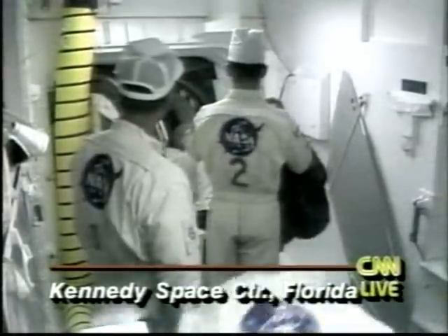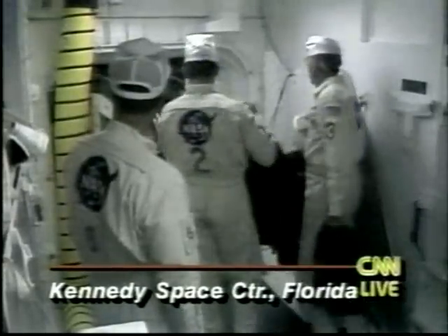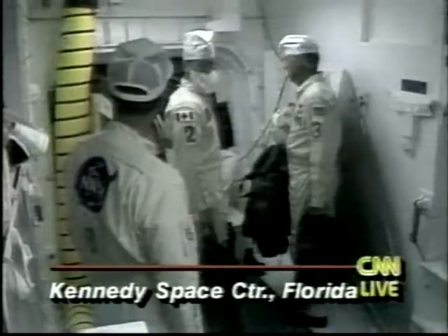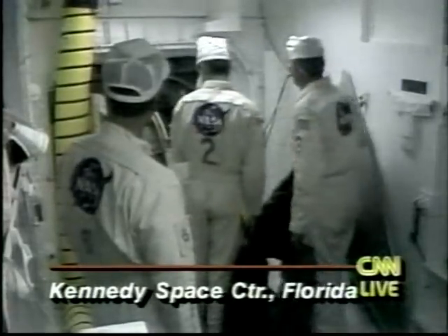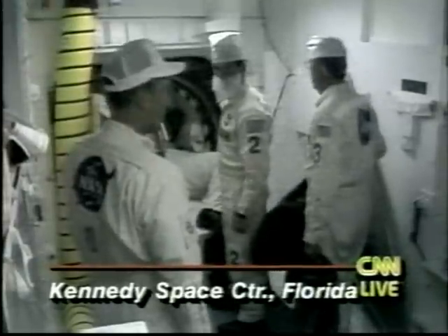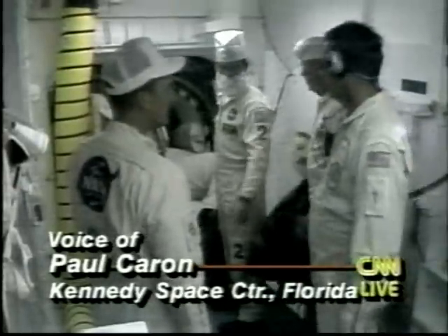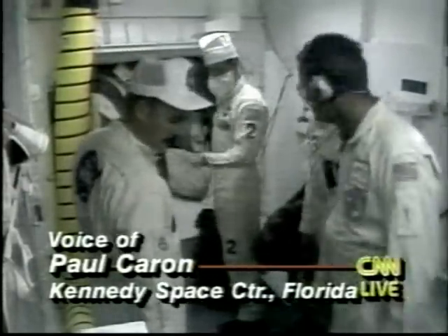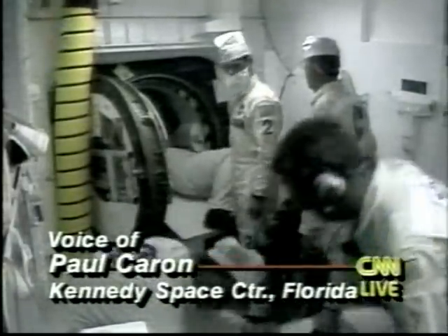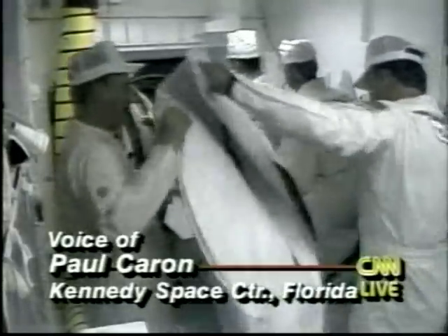The hatch door is open, and we haven't yet seen one of the red flight suits indicating Dan Bursch or one of the other astronauts coming out. Paul Caron reports it's still the problem with the high-pressure oxidizer turbo pump on main engine number three. One lingering question, of course, is how long the delay to Space Shuttle Endeavour's liftoff will actually be.